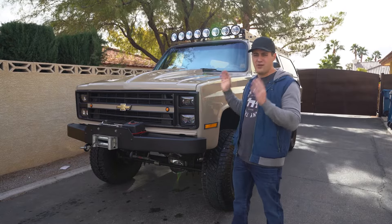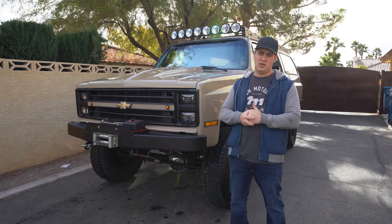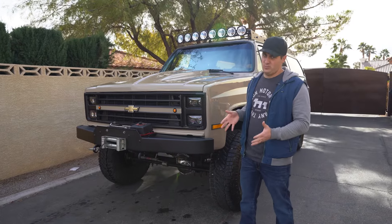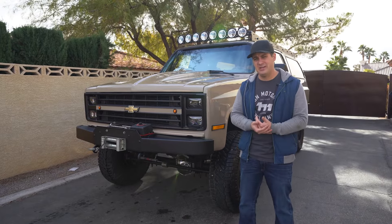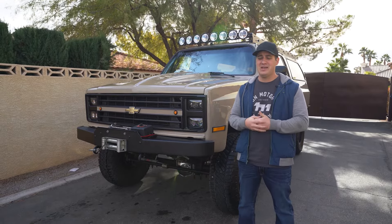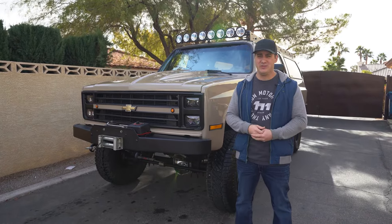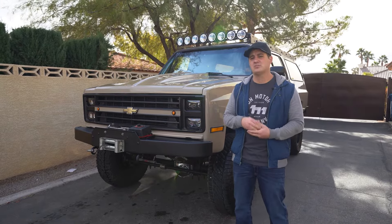Let's hop in and talk about all the nitty gritty, all the good and bad. Let's start with the good, because there is a ton of good when it comes to square body trucks. Square body trucks are called square bodies because they are very square. These are the longest running GM truck that GM had produced — they started in 1973 and ended in 1988 for pickups, but Suburbans and Blazers carried all the way into 1991. This is a huge pro.